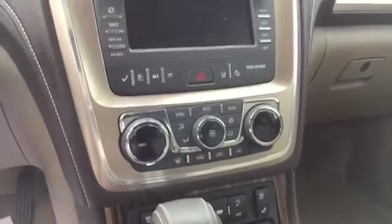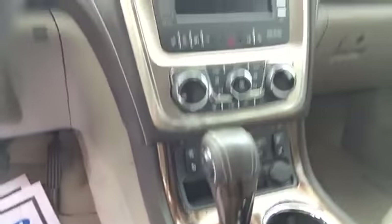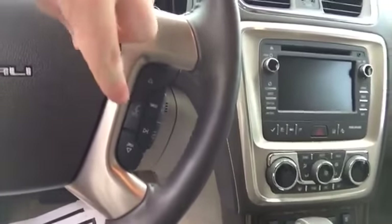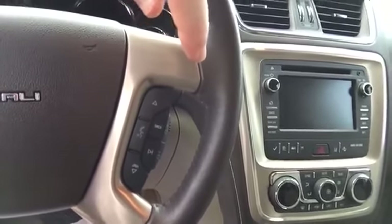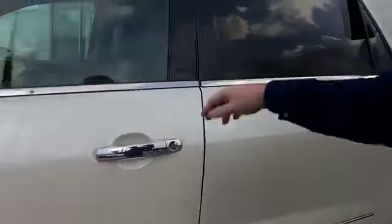Below that you have your tri-zone climate controls, which can be controlled independently or synced to the driver's setting. You also have heated and cooled seat options for front passenger and driver. On your steering wheel itself you have your Bluetooth push-to-talk, audible commands for radio and navigation, remaining audio controls, cruise control, along with a heated steering wheel. You also have XM radio and OnStar services standard.